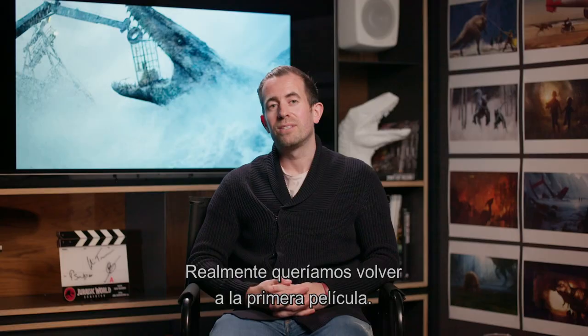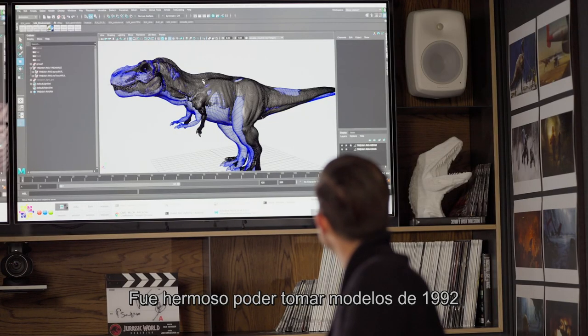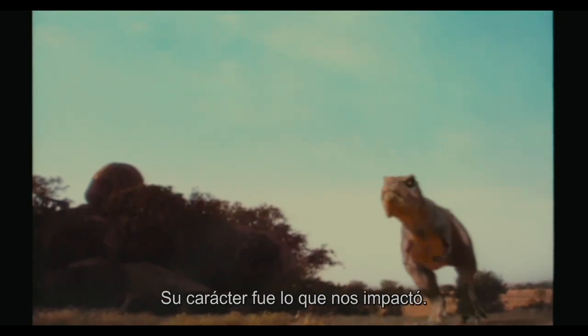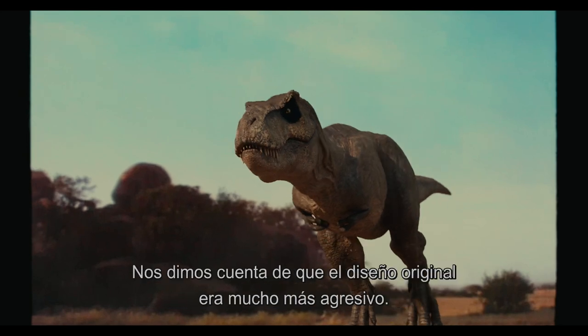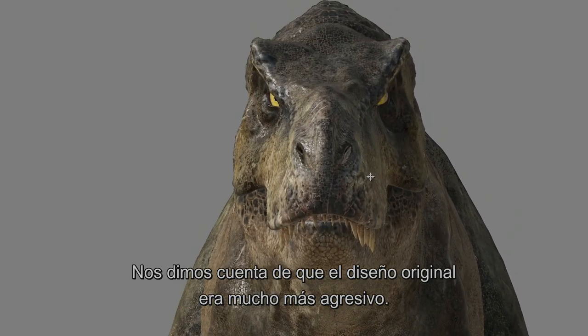We really wanted to go back to Jurassic Park, back to the first film. It was just a beautiful process to be able to take models from 1992 and get them into our software that we use today. The character of this is what was so impressive to us — as soon as we did this, we immediately started to see just how much meaner the original design was.